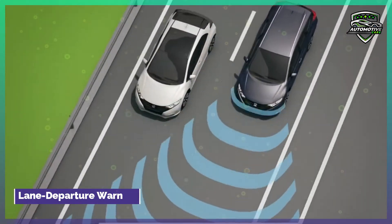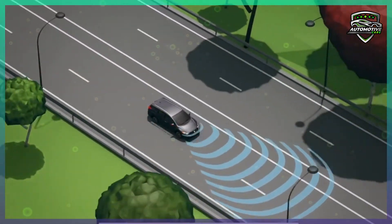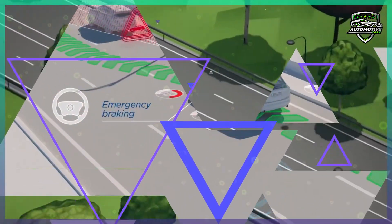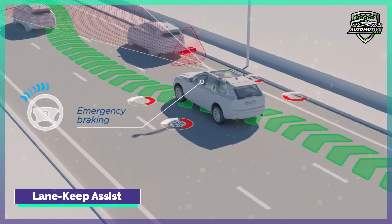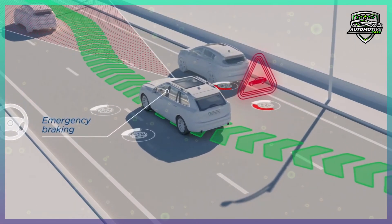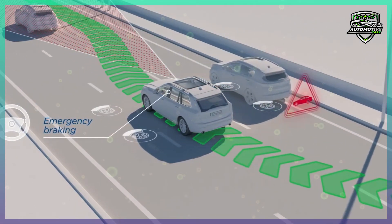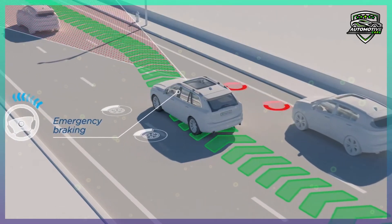Lane Departure Warning. This feature will alert you if your vehicle starts drifting into another lane. Lane Keep Assist. The lane keep assist uses steering to keep your car in the lane if your vehicle starts to drift into another lane. Some systems will also use steering to get back onto the correct side of the road if your vehicle drifts into oncoming traffic.